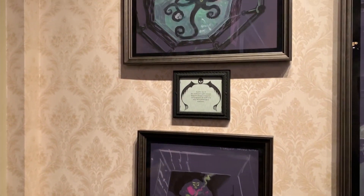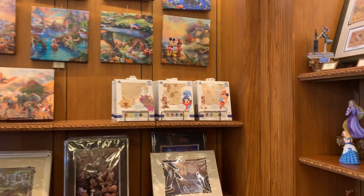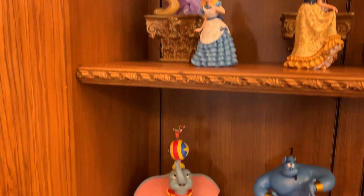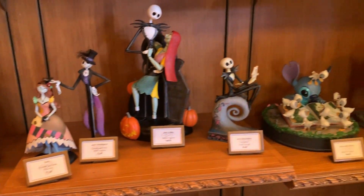I can't remember what this stuff was exactly — I believe it was concept art, but I could be wrong. There's a little shop just outside of that, which is just outside of Great Moments with Mr. Lincoln. There's a bunch of stuff that you can check out here and buy, which is very impressive, but a little pricey. But if you really want it, you can get it.